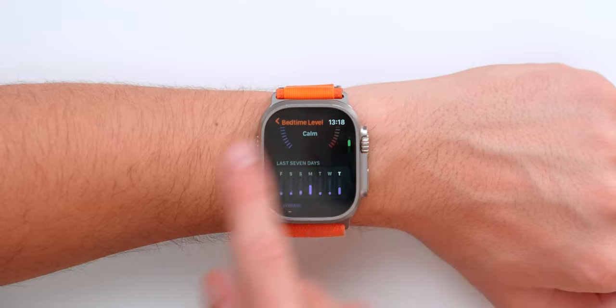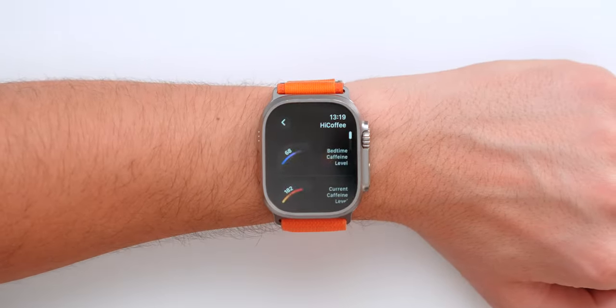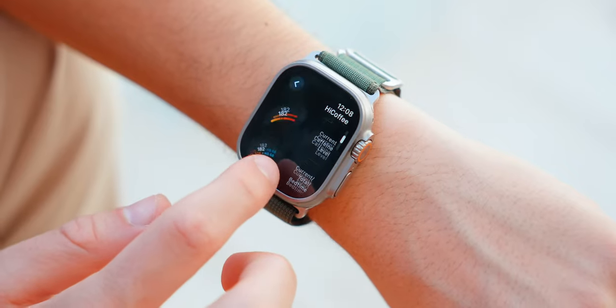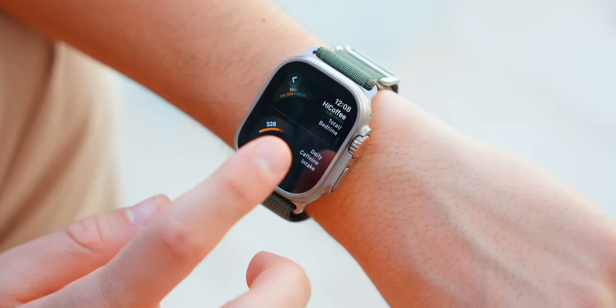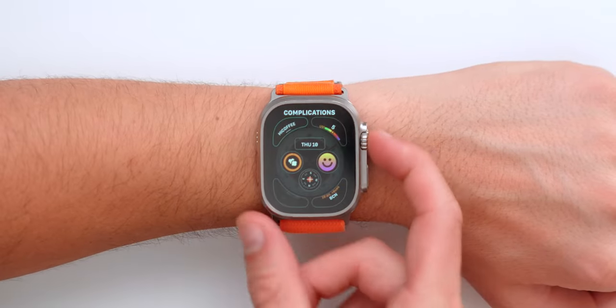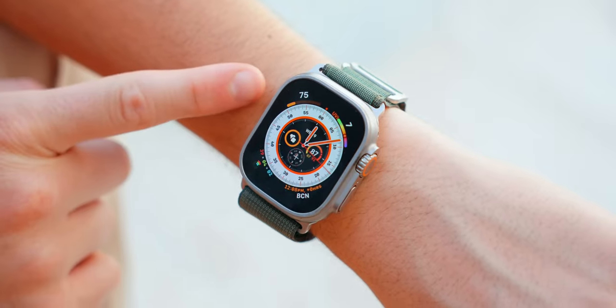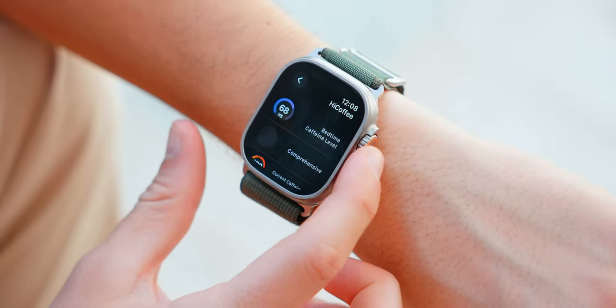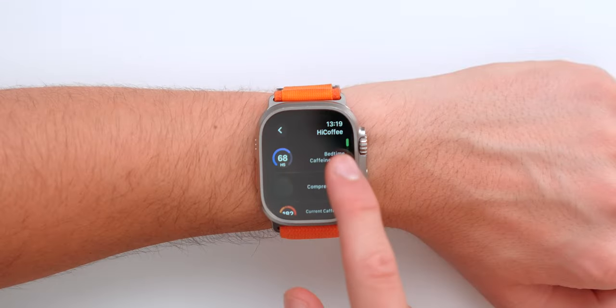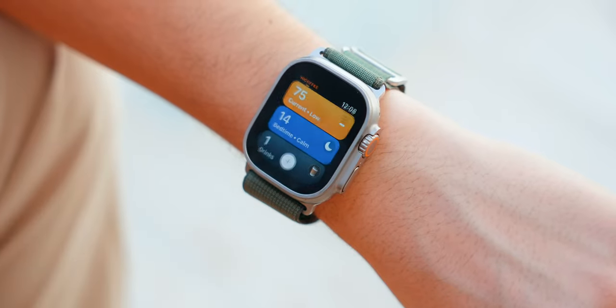It also gives you a bunch of stats and how your last seven days have been. There are also really useful complications for your watch face — your bedtime, caffeine level, current total bedtime, and daily caffeine intake. The complications are quite stunning. There are circular ones as well, and the one I currently have lets me know my current caffeine intake just by glancing at my watch.